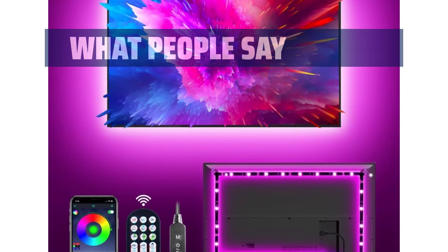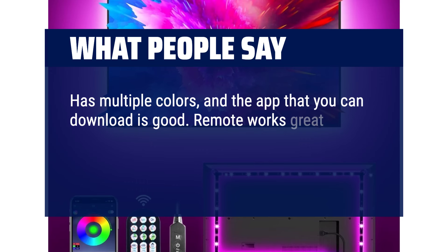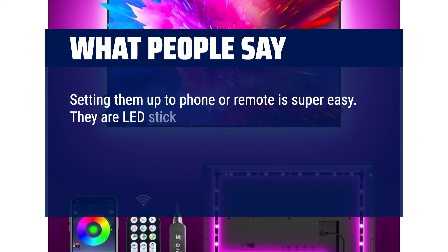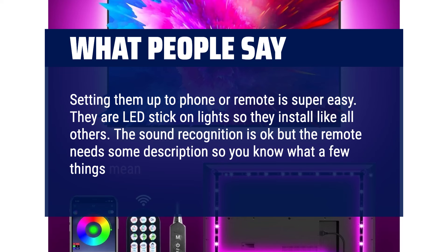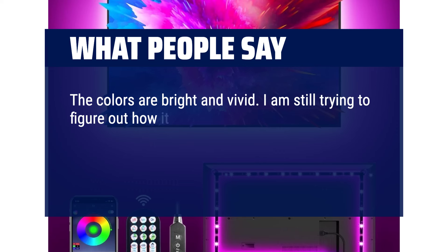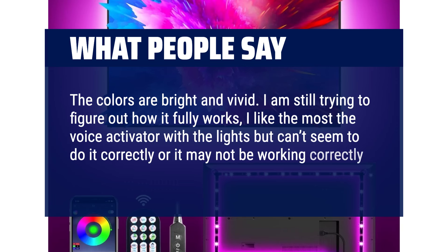What people say: Has multiple colors, and the app that you can download is good. Remote works great and the lights look great behind the TV and reduces eye strain in a darker environment. Setting them up to phone or remote is super easy. They are LED stick-on lights so they install like all others. The sound recognition is okay but the remote needs some description so you know what a few things mean. Overall I like them. The colors are bright and vivid. I am still trying to figure out how it fully works — I like the voice activator with the lights but can't seem to do it correctly, or it may not be working correctly.